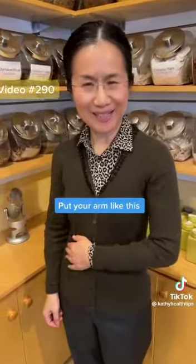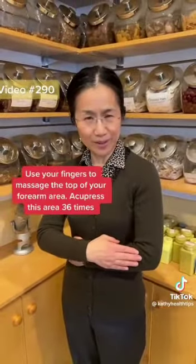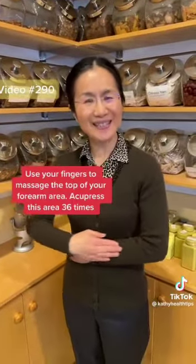Put your arm like this and then use your fingers to massage the top of your forearm area like this. One, two, three... thirty-six.